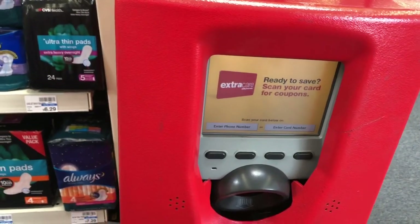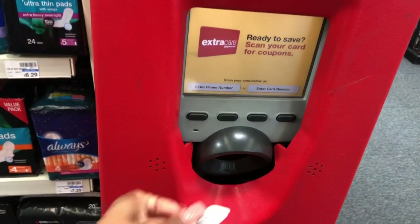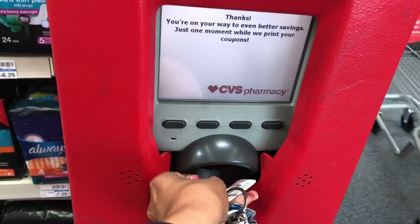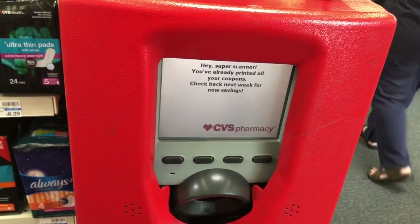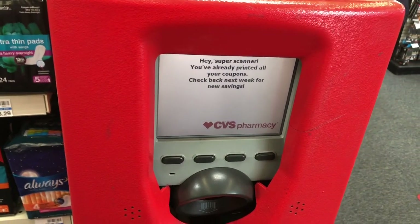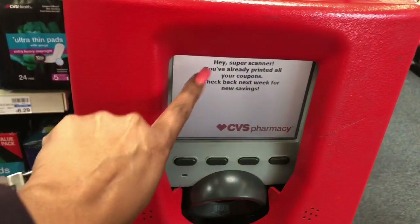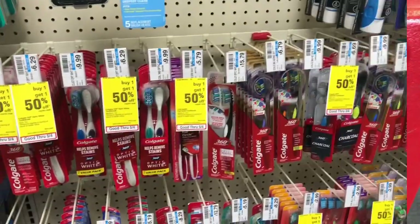The first thing you want to do before you get started is to make sure to scan your CVS red card. You never know what you're going to get, so you want to scan it until it reads 'Hey Super Scanner.' Sometimes you have to scan multiple times in order for it to say that, so make sure you scan your card multiple times until it reaches 'Hey Super Scanner.'